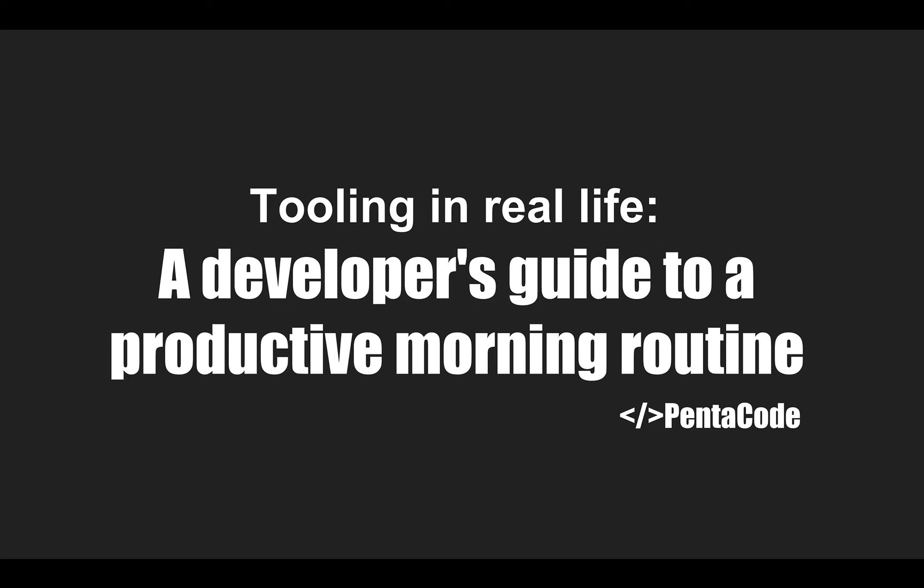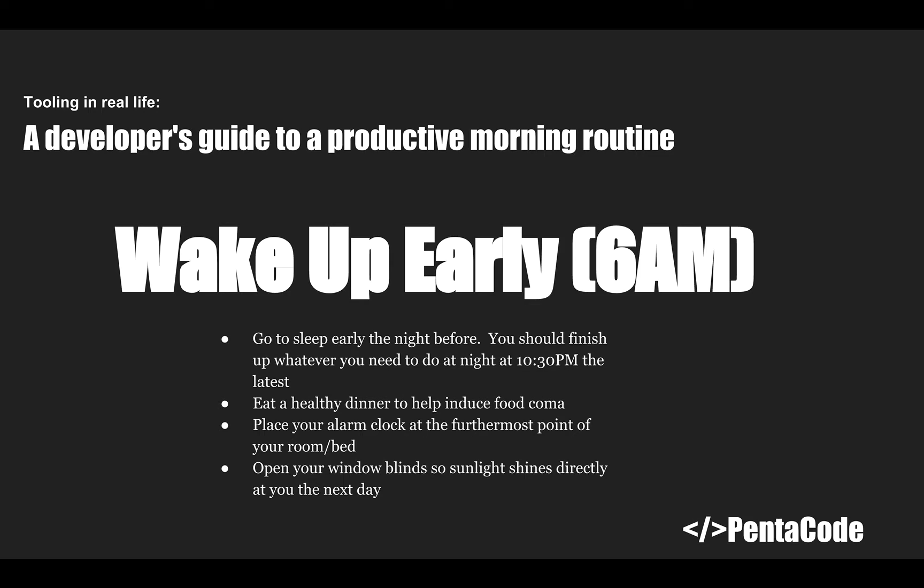In this first video, I'm going to go over a developer's guide to a productive morning routine. This is a personal routine I've been following for about a year or two, and it has helped me become a more productive person. To get started, the first thing you need to do is wake up early. This is simple on paper but really hard to do if you're not a morning person — you have to wake up at 6 a.m.